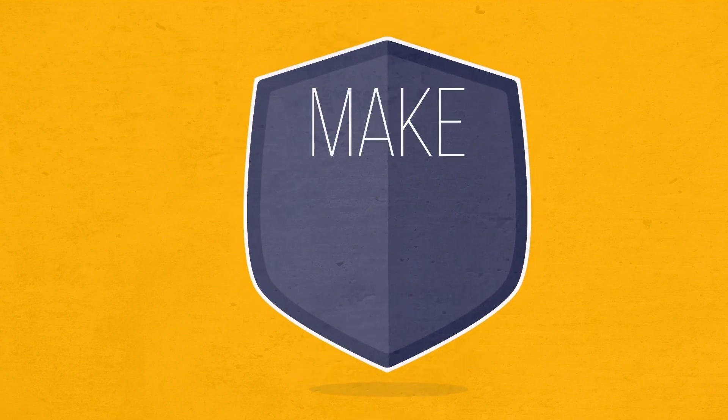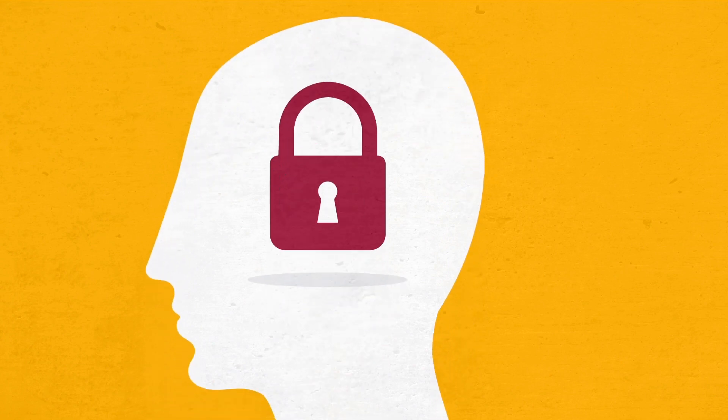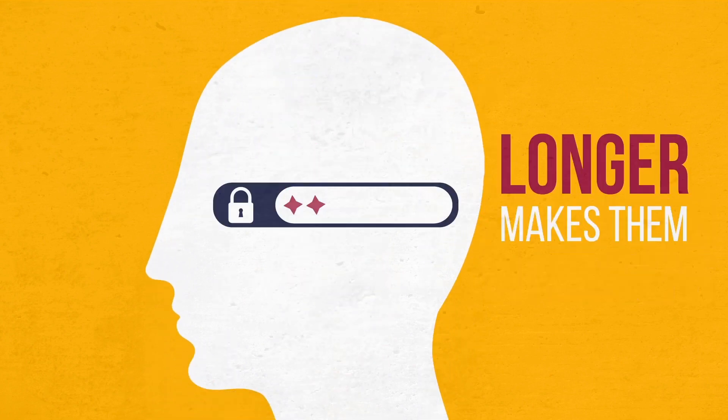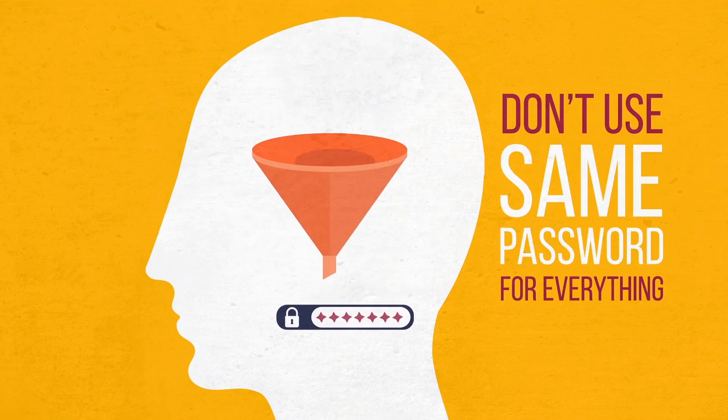Passwords help guard your online accounts, but they are only as strong as you make them. So, to keep your sensitive accounts secure, it's time to think about strength in numbers. That means the number of characters in your password and the number of passwords you use.